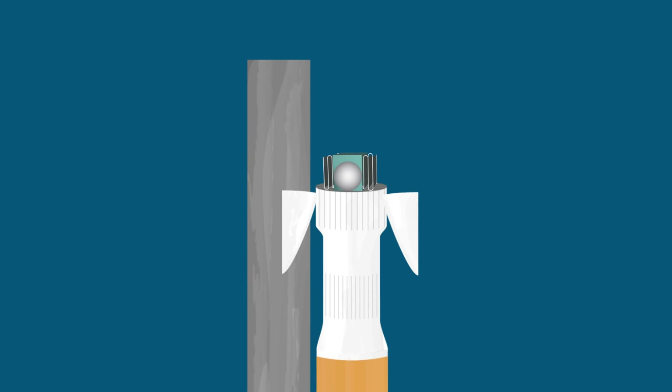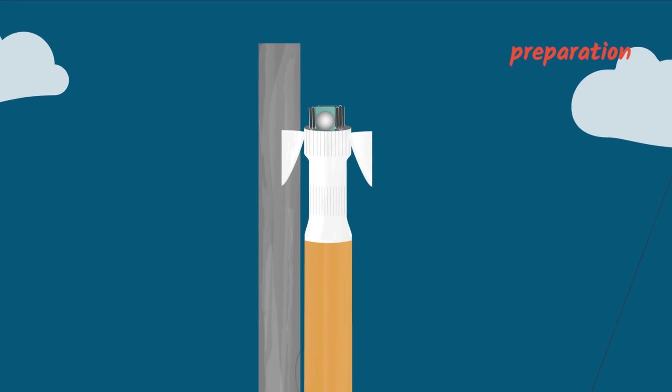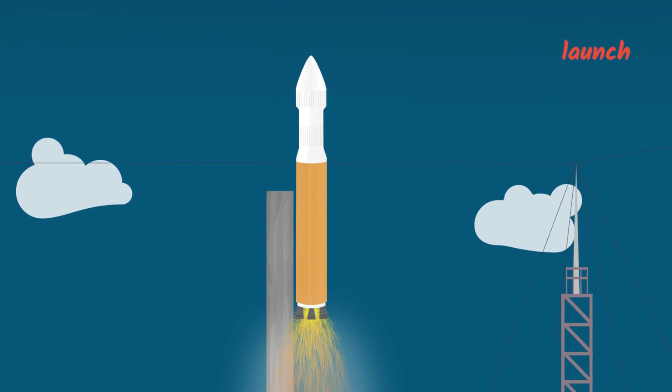Mo and his team need to think about how every part of a satellite fits and functions together at every stage of its journey into space. It's a lot like solving a puzzle, except this puzzle changes at every step along the way.